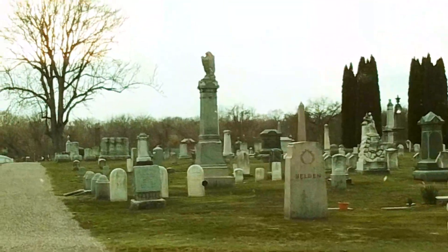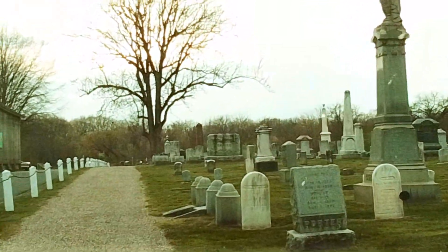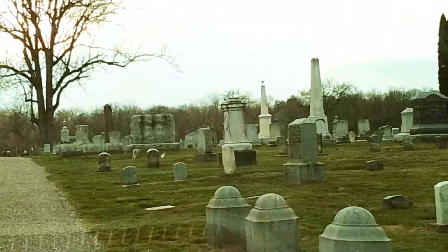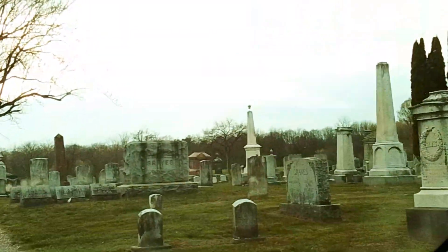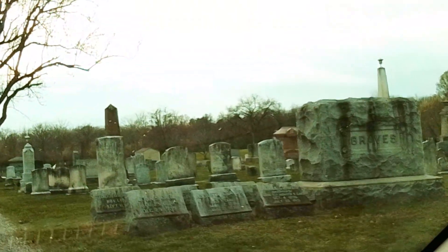We're in Hatfield, Massachusetts at the Main Street Cemetery behind the main buildings. The driveway is a little difficult to find, but behind here is a cemetery made in about 1840. Most of the burials are from that point on. Any previous burials are really probably cenotaphs to people out here.